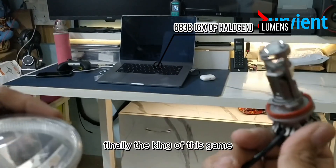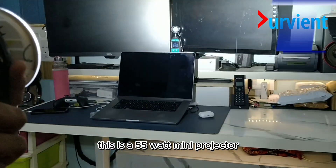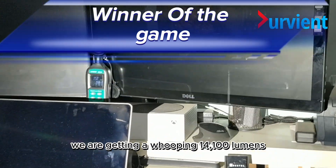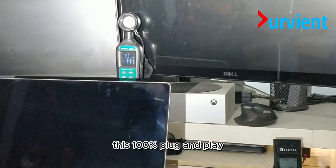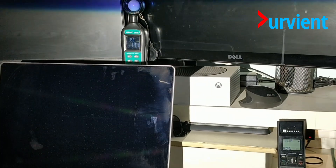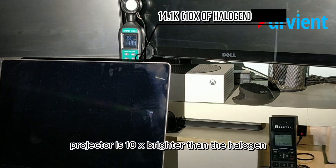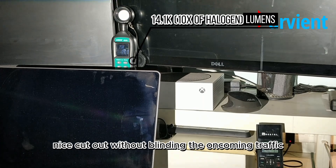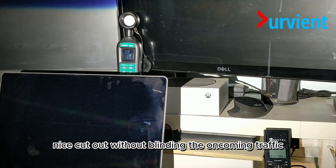Finally, the king of this game — a 55-watt mini projector. We are getting a whopping 14,100 lumens. This 100% plug-and-play projector is 10x brighter than the halogen. The best part is that it has its own reflector with a nice cutout, without blinding the oncoming traffic.